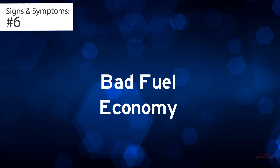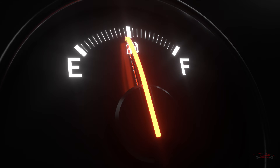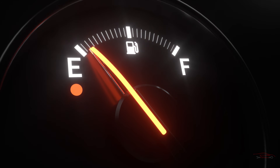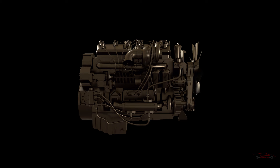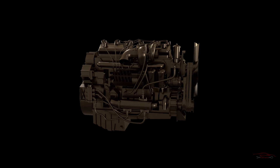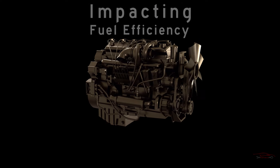Sign 6: Bad fuel economy. To attain the EPA-estimated fuel economy for your car, the engine must operate at optimal levels. When a spark plug is defective, the engine is forced to work harder than necessary, impacting fuel efficiency.